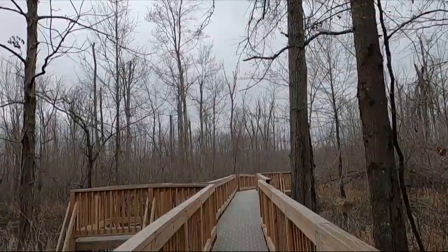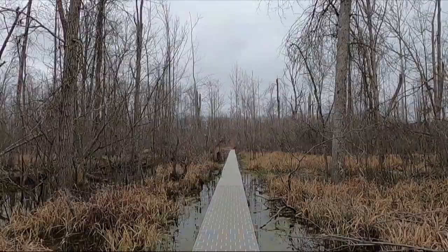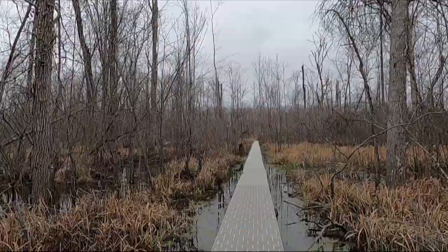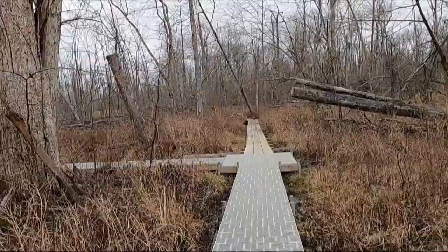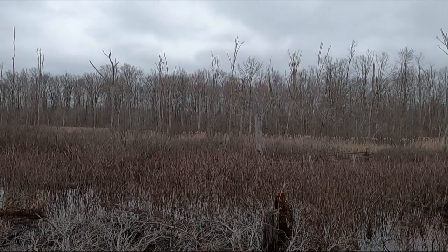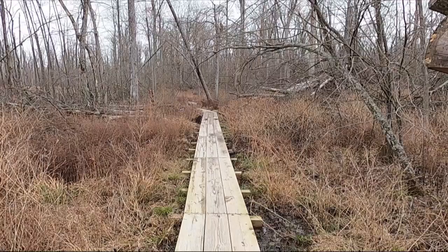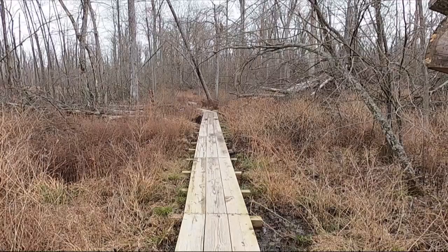Kind of pretty, huh? I think it'd be prettier in the springtime when there's green and not gray. And now we go from a boardwalk like this to a boardwalk like that — well, technically this is more of a boardwalk because it's made of boards.